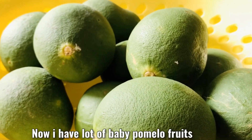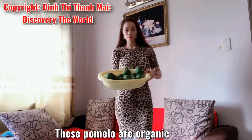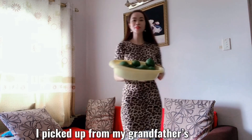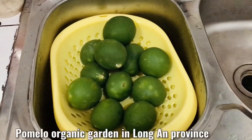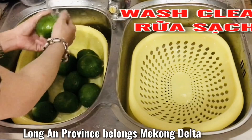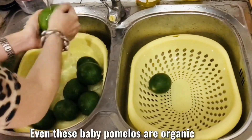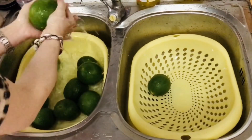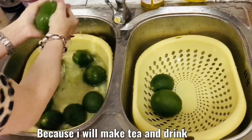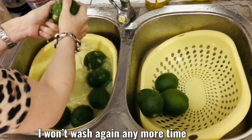Now I have lots of baby pomelo fruits. The pomelo fruits are around one month old and they are organic. I picked them from my grandfather's organic pomelo garden in Long An province. Long An province belongs to the Mekong Delta, in the southern parts of Vietnam. Even though the baby pomelos are organic, I also need to wash them clean because I will make tea and drink them.